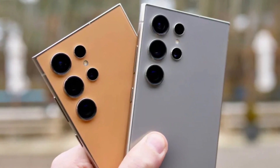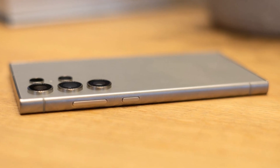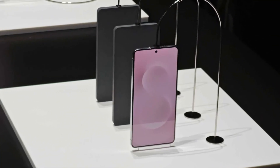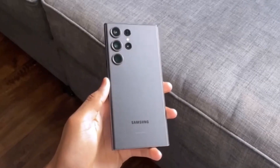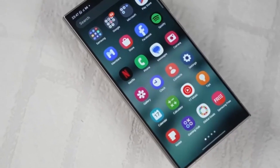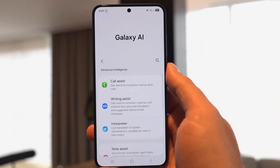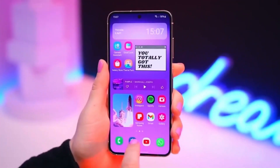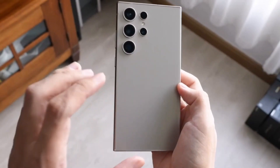Is a slimmer smartphone really what people want right now? Samsung is betting big on that idea with its new Galaxy S25 Edge, which will officially be revealed during a virtual Unpacked event on Monday, May 12th at 8 p.m. Eastern Time. From what Samsung has shared so far, this phone is all about two things: powerful AI and a super-slim design. They're also offering a $50 Samsung credit if you reserve the phone early, so the hype train is already moving.